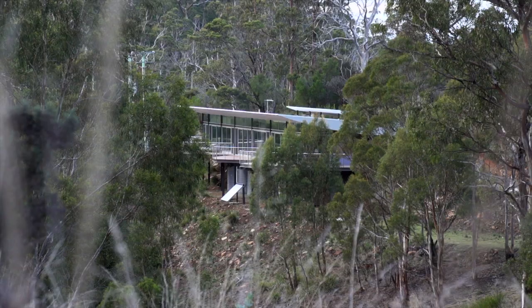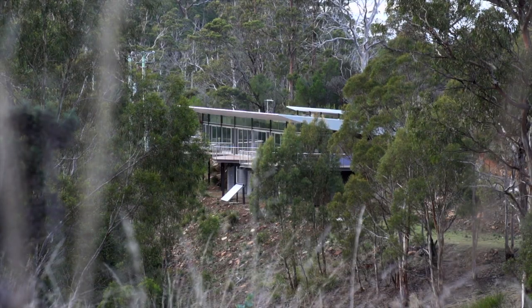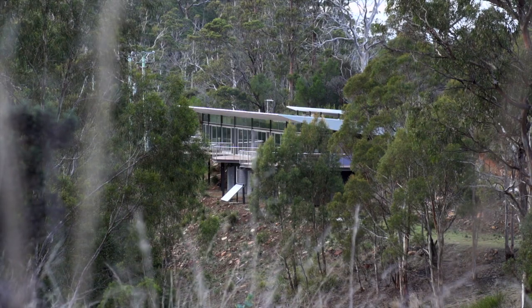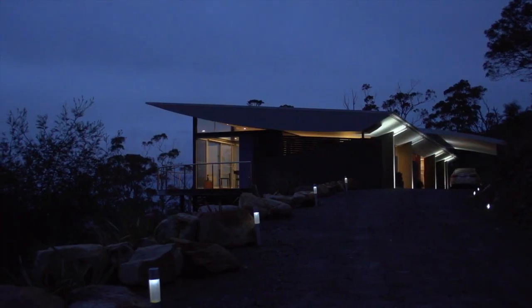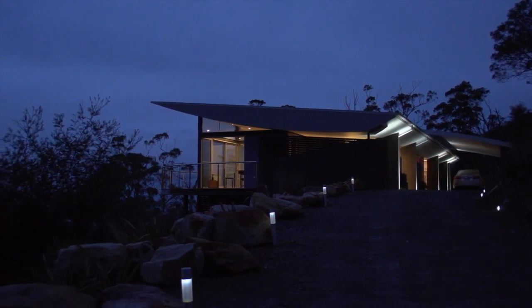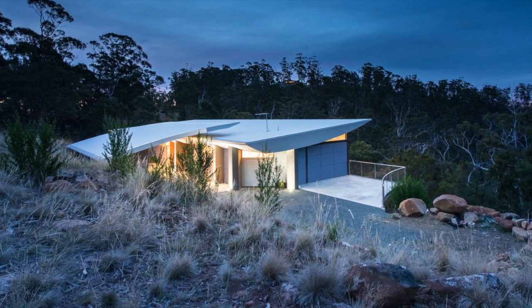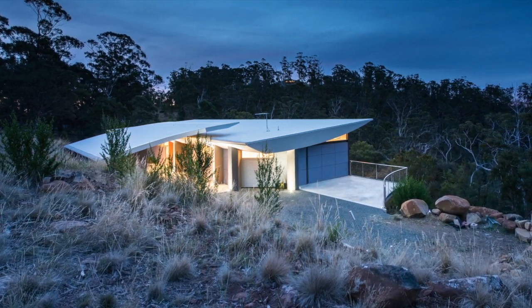The extreme steepness of the site was certainly a challenge. We're situated 320 metres above sea level, so we're in a cold climate zone, and my design strategy was really hinged upon the fact that I was able to harness the natural form of the hill. We've got this curved roof form that actually deflects all the southwesterly wind.